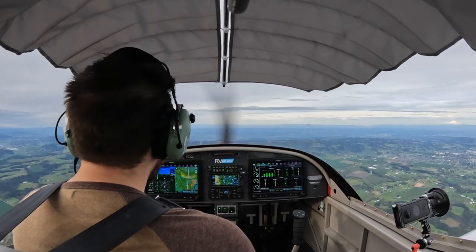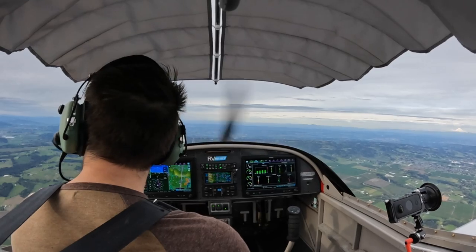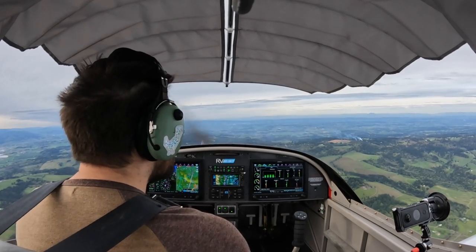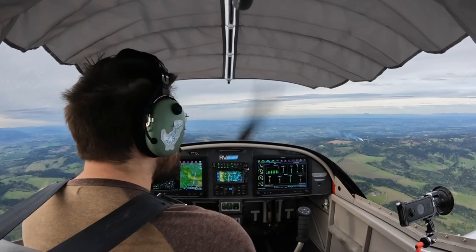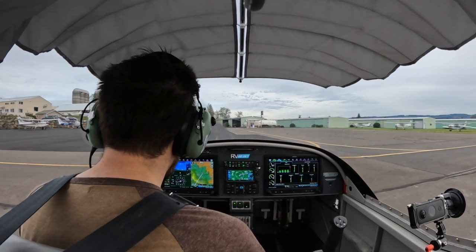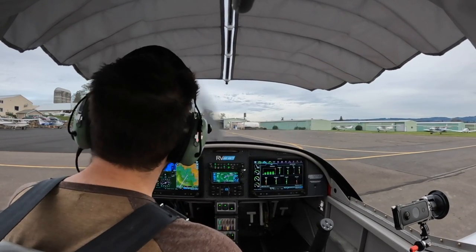I'm going to stay at 25 until I get a ridge. Stay kind of here, drop from the south. We actually need to be descending — let our speed drop to 90 and just descend. Twin Oaks traffic, 317 Victor Alpha, clear of 02, Twin Oaks. Twin Oaks traffic, 317 Victor Alpha, taxi into fuel, Twin Oaks.